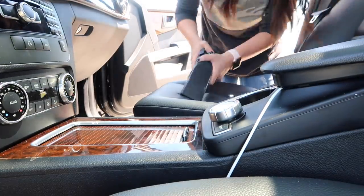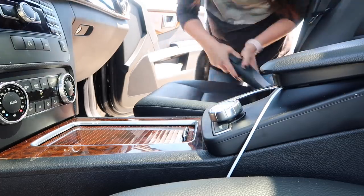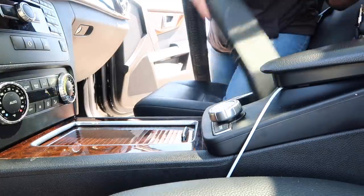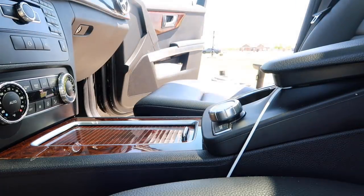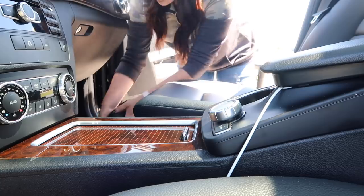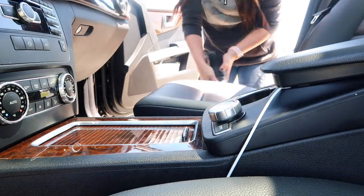I'm just hitting all the seats. It really helps if you pull back where the creases are because a lot of crumbs get stuck in there — you may not see them because they're so tight, but once you pull back that crease, you can suck it out easier. I also like to do where our feet hit, anywhere there's even dust. Next time we get into the car, it'll be nice and clean.